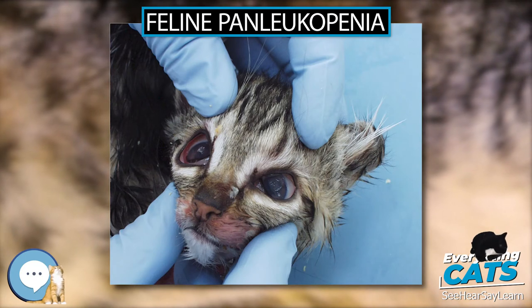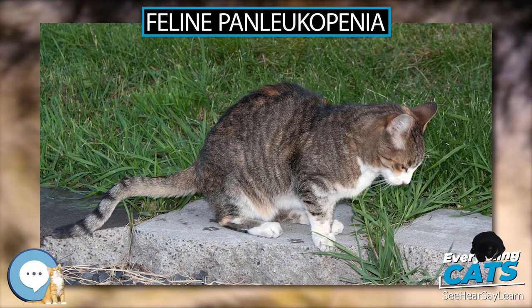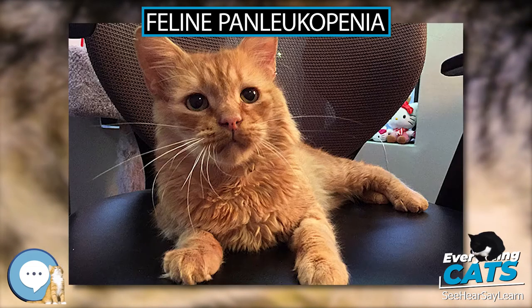Fetuses infected in utero that survive, and kittens less than a few weeks of age that become infected, can have cerebellar hypoplasia, retinal dysplasia, and optic neuropathy.